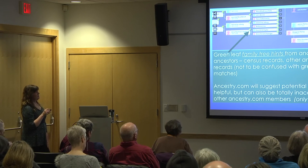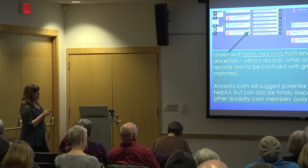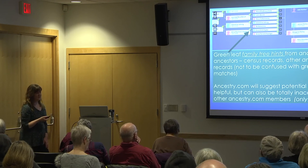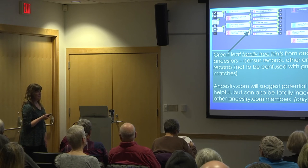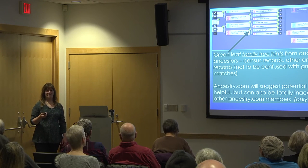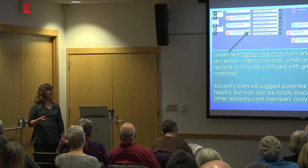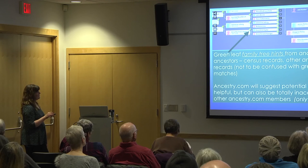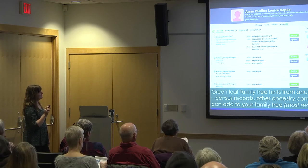Talking about pros and cons of the different companies: with Ancestry, one of the big drawbacks is that it's expensive because to really get the value of it, you need a subscription, and the subscriptions are not inexpensive. That's one of the big downsides — if it weren't for that, they'd almost be perfect.